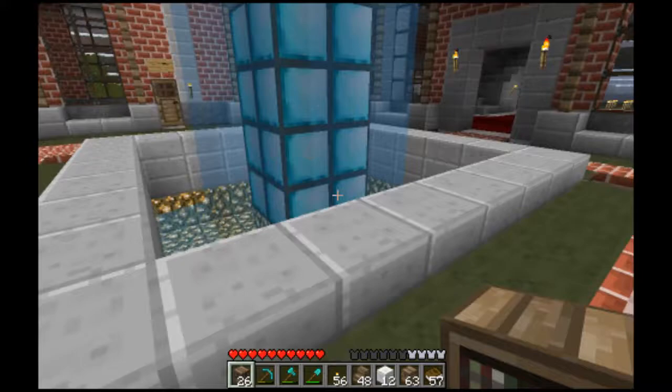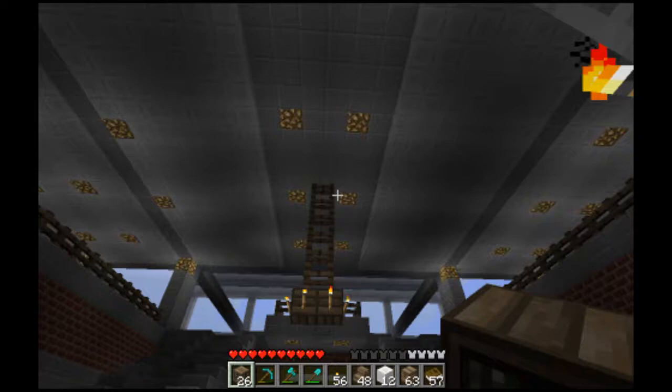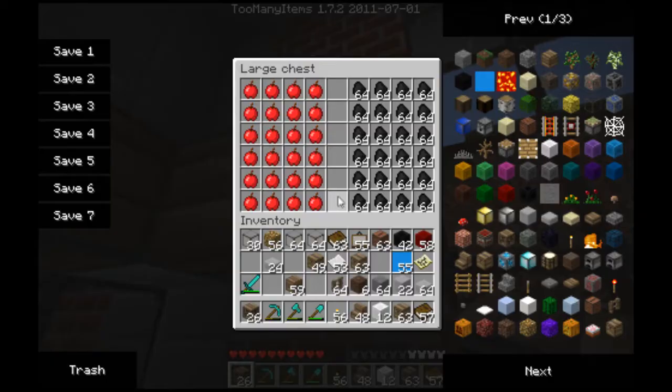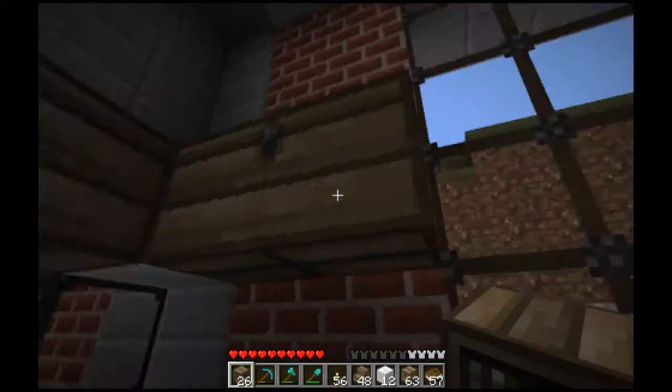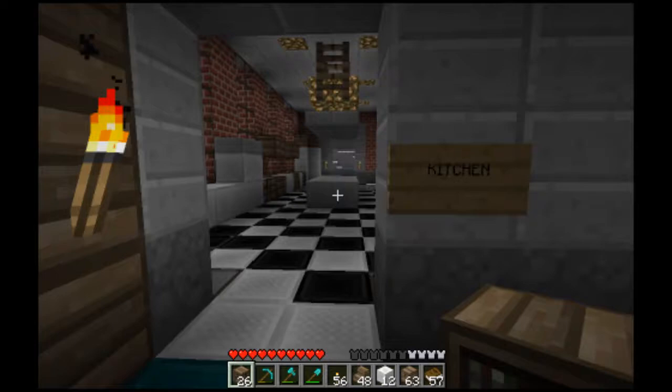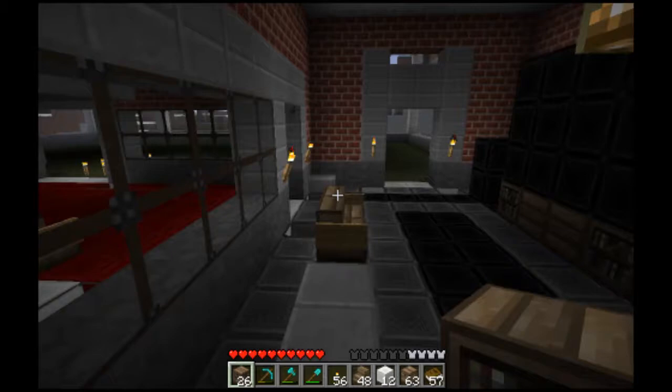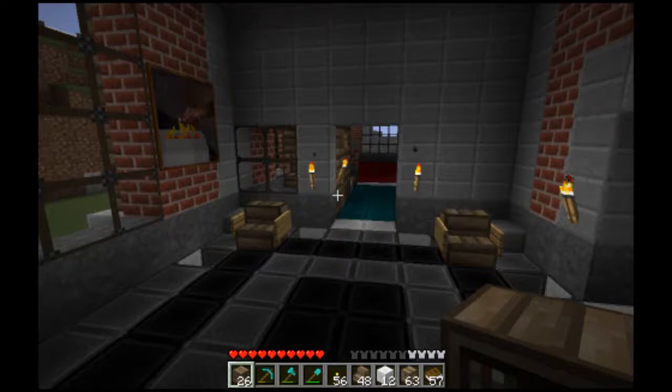East wing, west wing over here, nice fountain, glowstone, and when you enter here — ta-da! Nice main entrance hall, kitchen, some nice stuff here. I'm going to show you real quickly. Nice big TV.